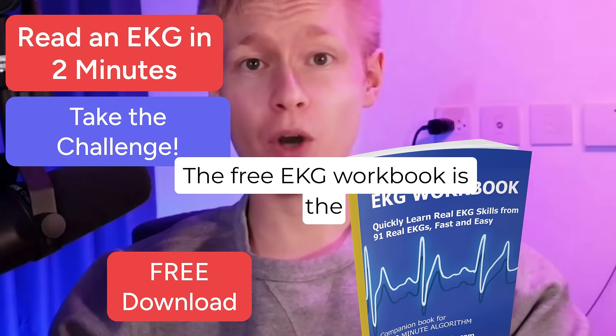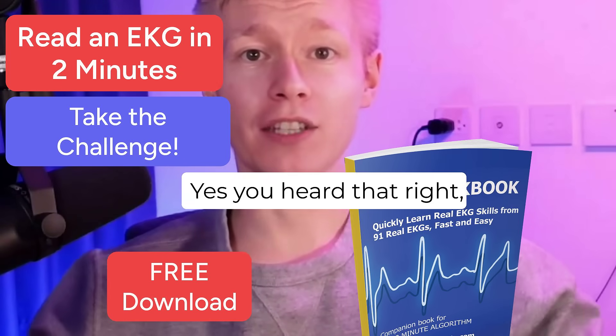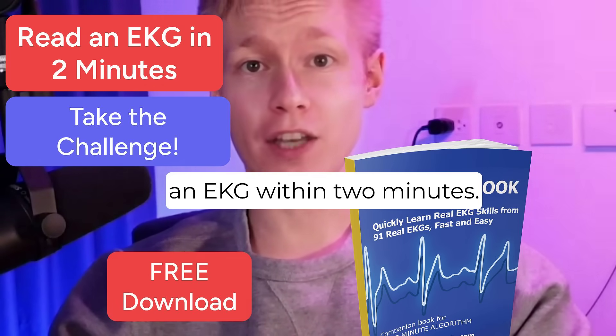The free EKG workbook is the companion book to the 1-page 2-minute EKG algorithm. The 2-minute EKG algorithm is a rapid-fire system for analyzing and interpreting an EKG within 2 minutes.